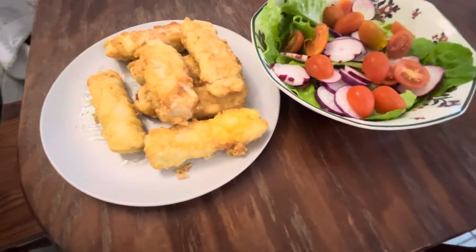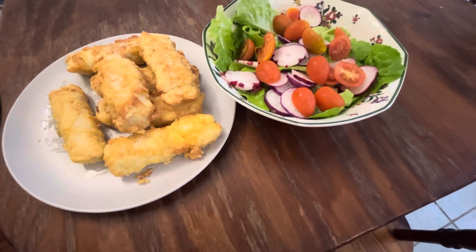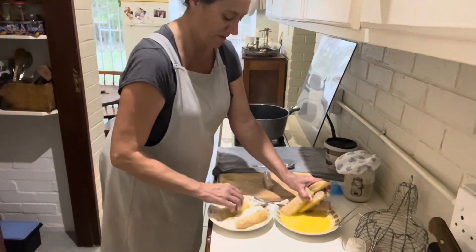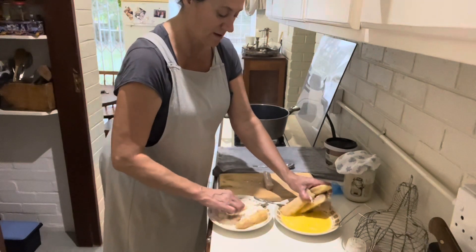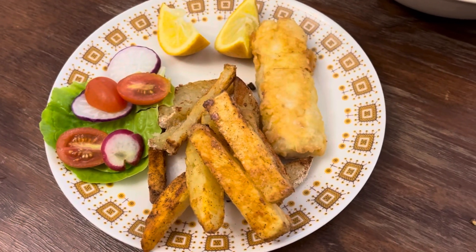On Friday, which is normally fish Friday, we had fried fish and chips and a salad from the garden. I made the fish from scratch and the chips were baking in the oven — you can see that in another video. And here it is plated up.